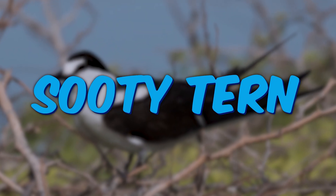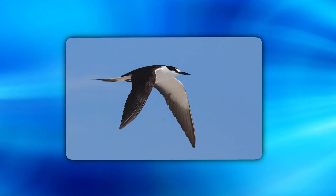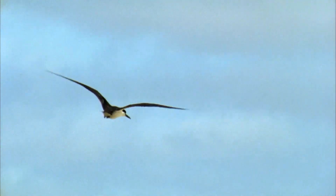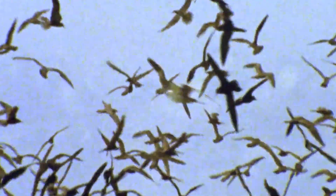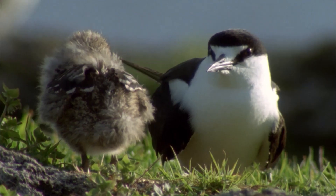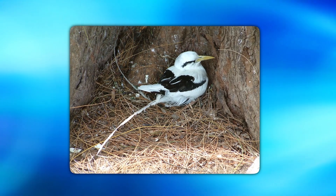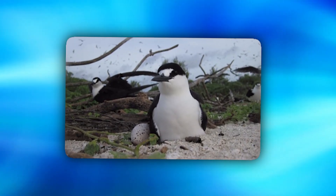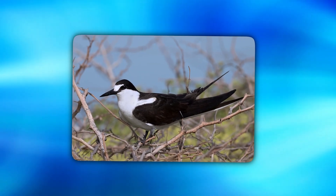Sooty Tern is a seabird in the family Laridae. It is basically a bird of tropical oceans, with black upper parts and white underparts. These birds' whole life is in the sky — they can stay in the air for months. Their primary food is washed fish on the shores. Their migration is driven by breeding; they return to their birthplace to breed on conical or rocky islands, nesting in a hole or ground scrape and laying only one egg. They cannot float on water due to lack of oil in their feathers, and their average lifespan is 32 years.